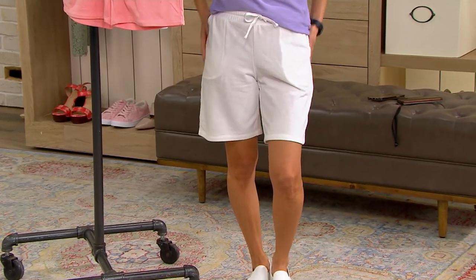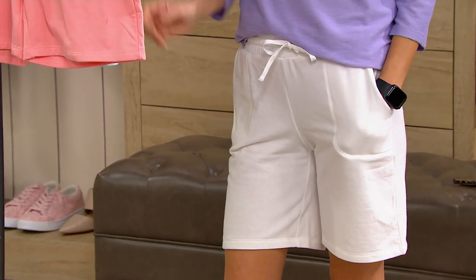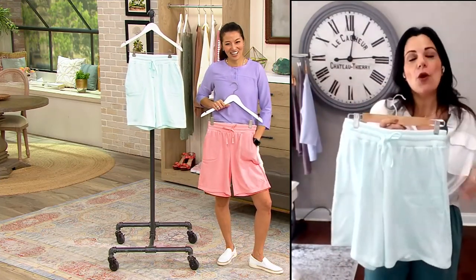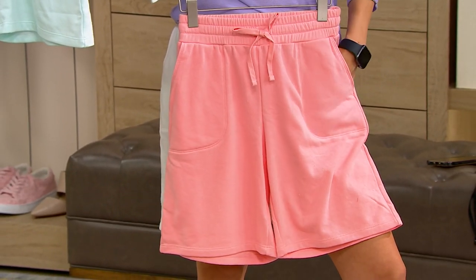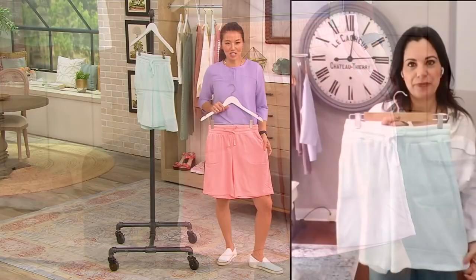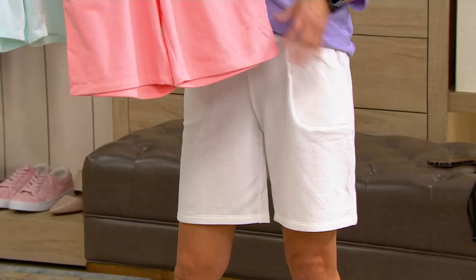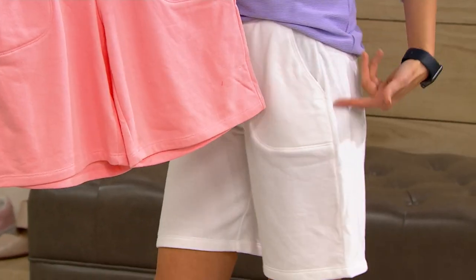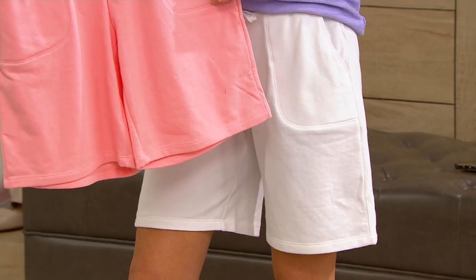I really appreciate all the thigh coverage — it's a true bermuda short with that nine-inch inseam. If you're hesitant because you don't like shorty shorts, this one gives you a lot of great coverage. So many shorts at retail now are super short, and then the rest are denim. It's hard to find this type of fabric, this type of length, this level of comfort. We sold over 100 already, and I can see why. Start with the white and then get a fun color.